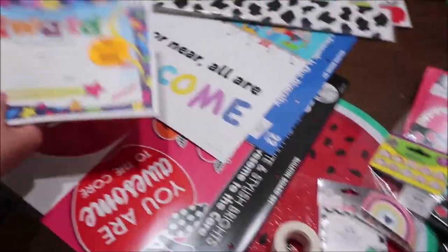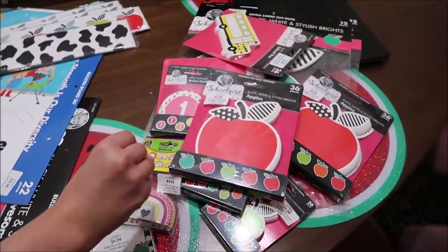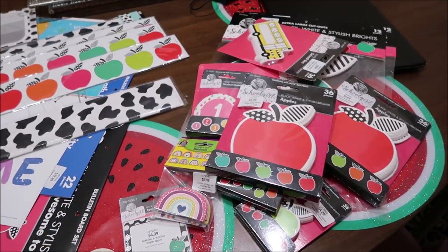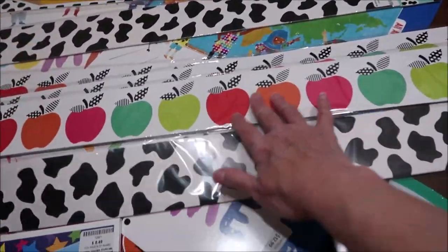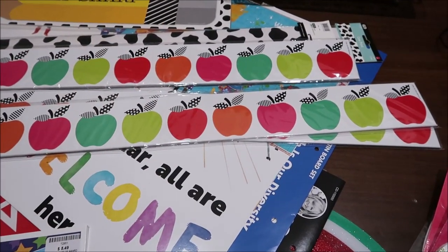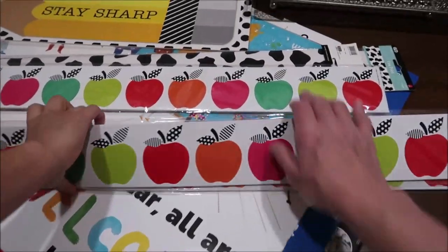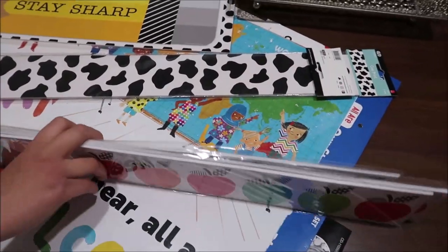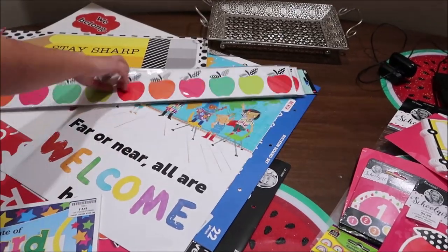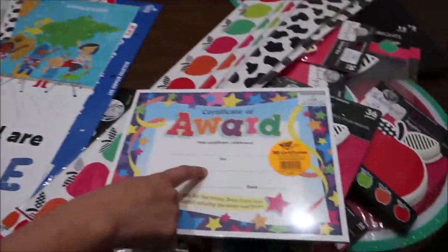She got a border that's black and white - she's going to layer it with the apple theme. I would never have thought to put those two together, but it looks adorable. It's cow print, not Dalmatian. She also got some things for end-of-year awards - that's a tradition at her school she didn't know about. And she got stylish supplies which is a mini bulletin board set just to decorate with.